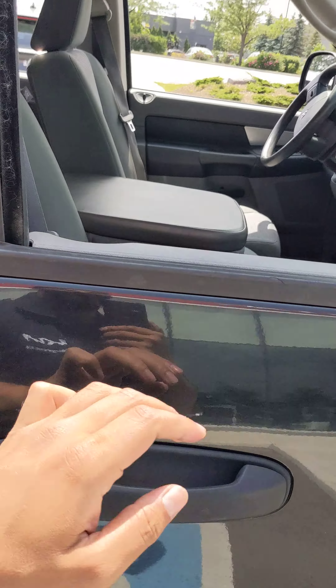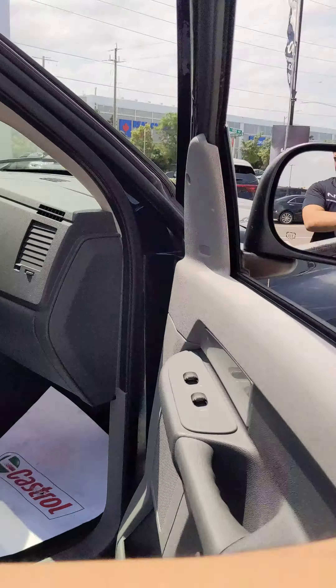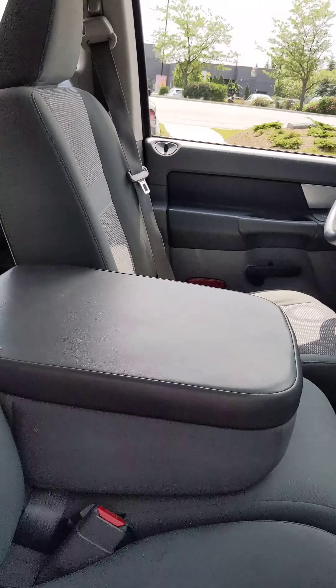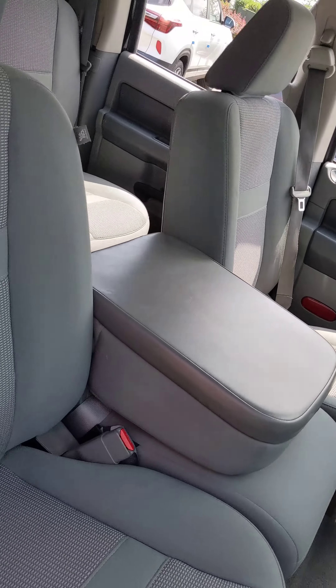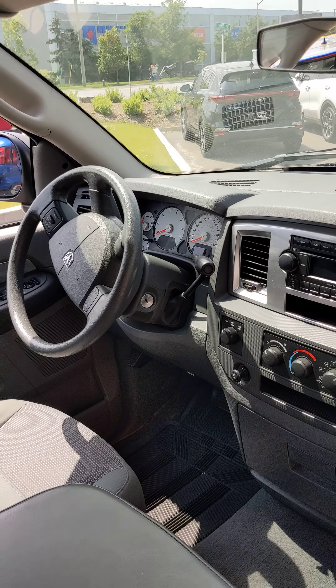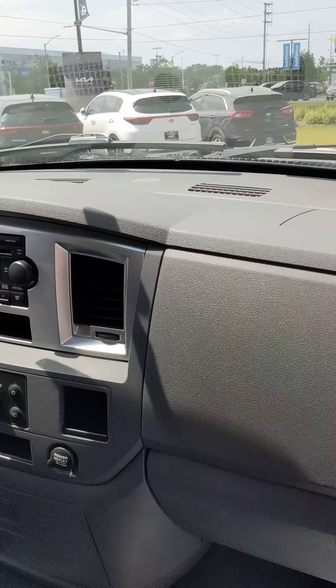I can't explain how a 2007 looks like this. The previous owner maybe didn't drive it as much — it shows 123,000 kilometers, which means they may have drove it less than 12,000 kilometers a year. There's just no other 2007 Dodge Ram truck that's going to look like this.